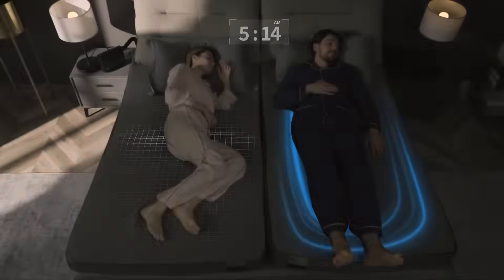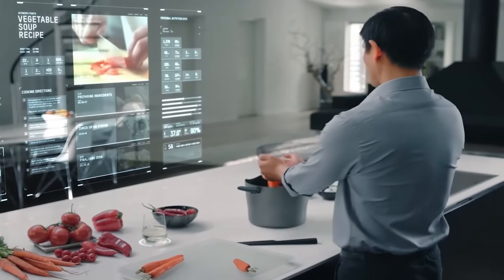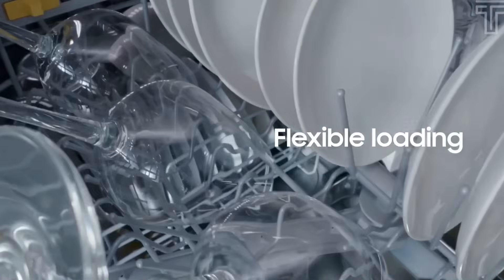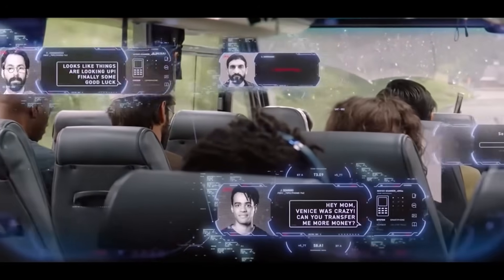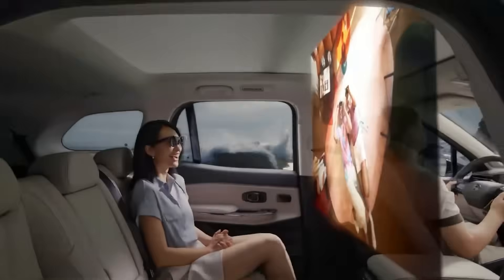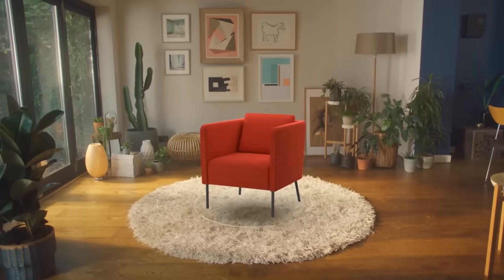So there you have it — 10 mind-blowing AI gadgets that aren't science fiction. They're reality in 2025. From sleep to drones, health to home, AI is no longer locked inside your phone. It's all around you, making everyday life smarter, faster, and better. Which one of these blew your mind the most? Let us know in the comments — we're reading every single one. And if you love discovering what's next in tech, make sure to like, subscribe, and hit that bell so you never miss the future. Because trust me, this is just the beginning. Thanks for watching, and welcome to the age of living with AI.